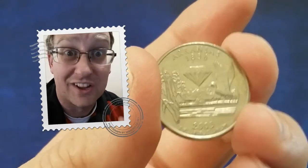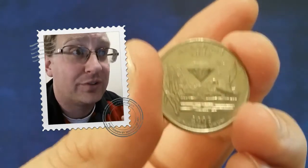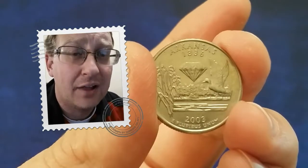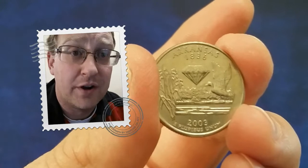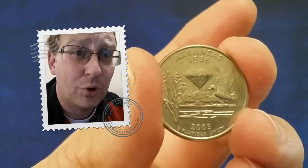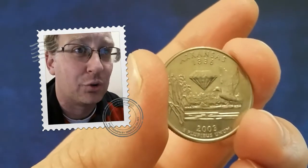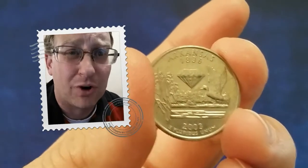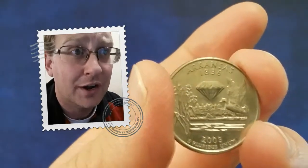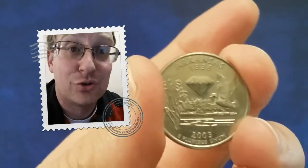I'll leave a link below to that video if you want to join in on the hunt. This wonderful design was actually engraved by John Mercanti. He is an incredibly talented sculptor and engraver, producing more coin and medal designs than any other employee in the history of the United States Mint — just an incredibly prolific career. In fact, he racked up over a hundred designs before being appointed the 12th Chief Engraver of the United States Mint on May 19th, 2006.